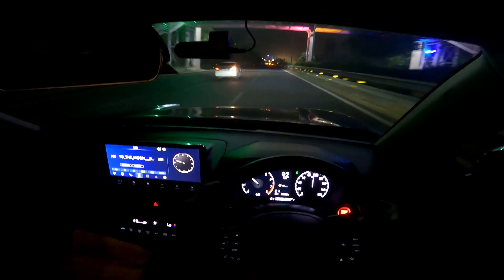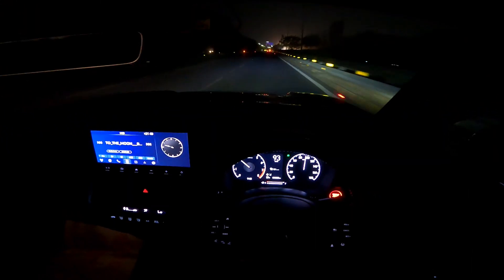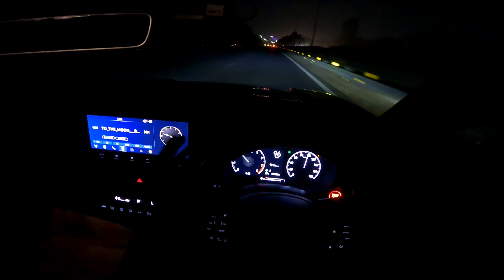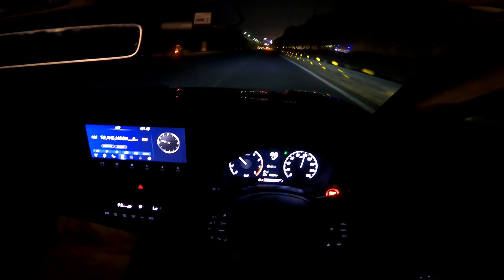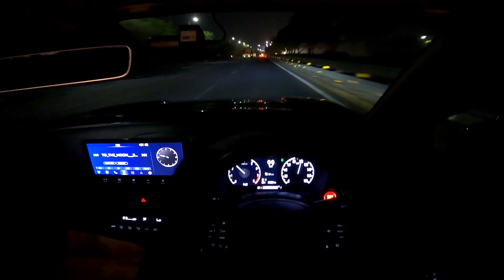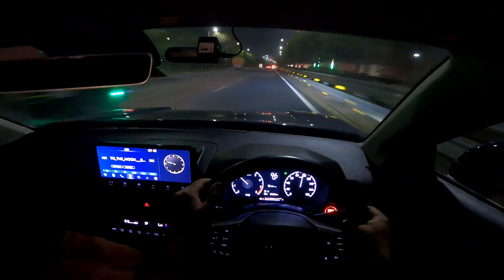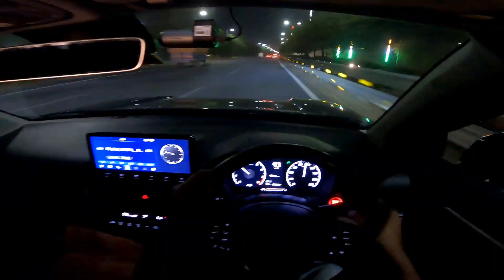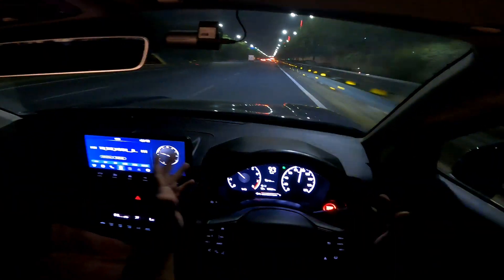I was not expecting it to be stressed either. This is not a one-litre naturally aspirated engine. The perks of having a relatively bigger displacement engine, even though it's naturally aspirated, come into play here.